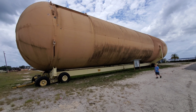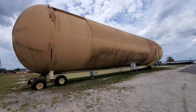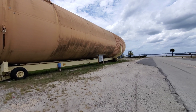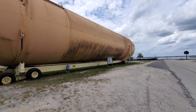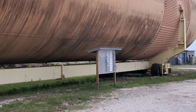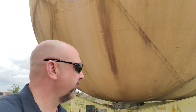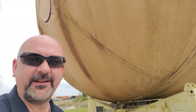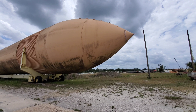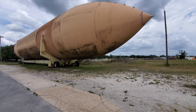Hey Declan, go stand under it for scale so we can see how huge this thing is. You can see Declan next to it — this thing is massive and it's on a trailer that's built for the tank. All the tires are flat so it'll need some work before it can drive again. It's really hard to get on camera exactly how big this thing is.